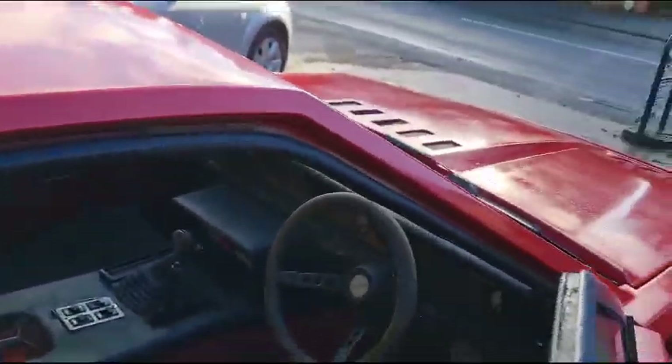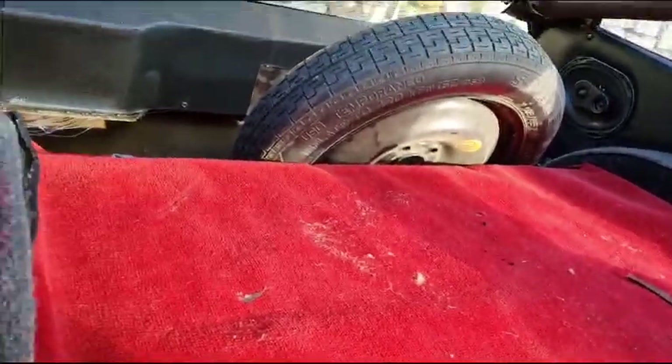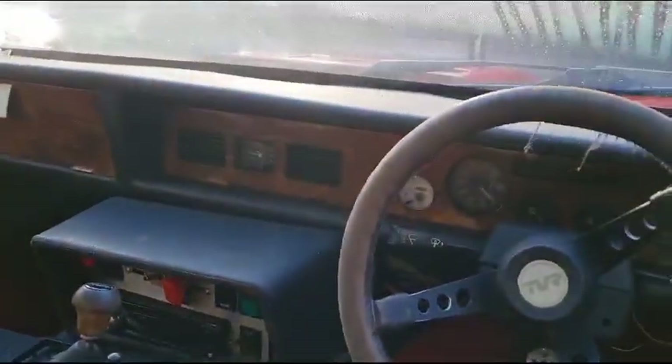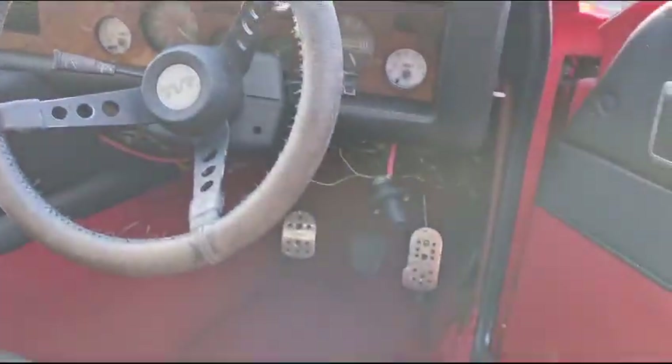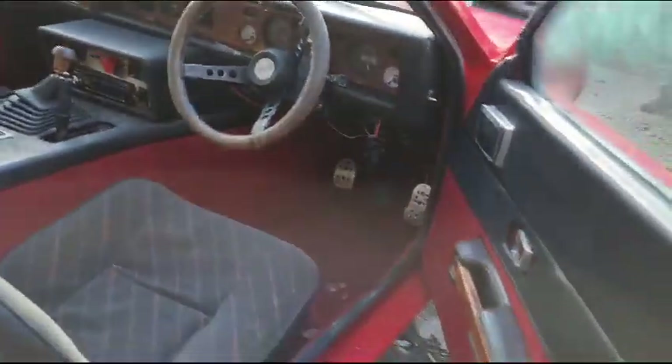It's a good little project for you — not massive, you're not going to spend the rest of your life doing it. It wants what you see, simple as that. Inside: clean out, wipe out, etc. Dashboard looks pretty good to me, a bit of wiring to be done by the looks of it down there.